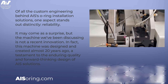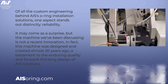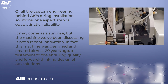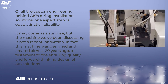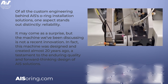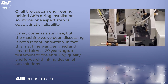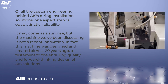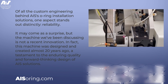Despite its age, this machine continues to operate with the same efficiency and precision as when it first came off the production line. Its performance over the years underscores not only the durability of AIS machinery, but also our commitment to creating solutions that stand the test of time. The machine's sustained operation without significant overhauls or downtime exemplifies our dedication to reliability and customer satisfaction.